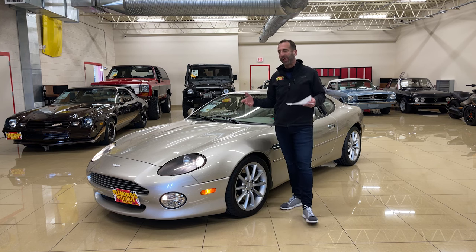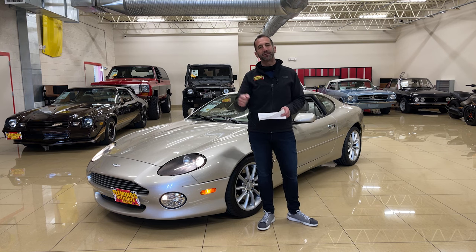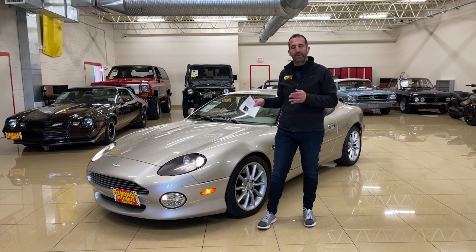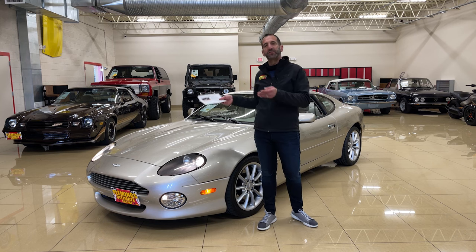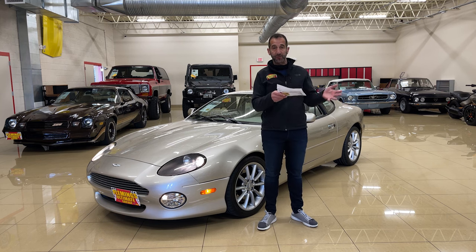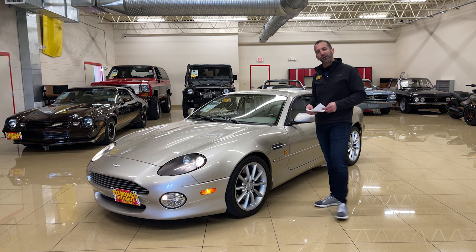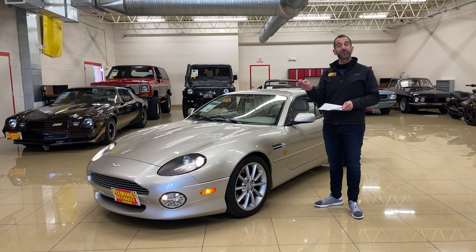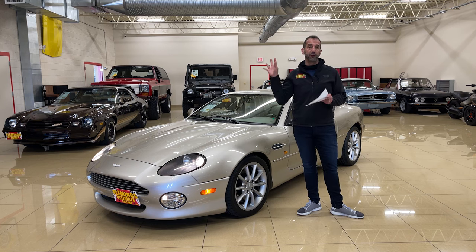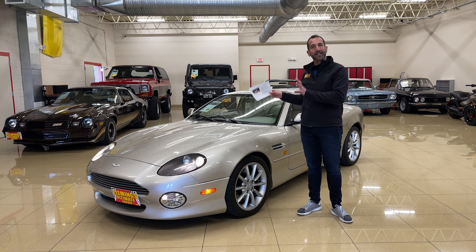This is old school — huge torque, great sound — and you listen to that motor up and down in between the shifts. This is why you buy a car like this. It's driven about 1,600 miles a year; it's somebody's fourth or fifth car. You have your daily driver and you get in this once in a while, take it for a drive. That's how you want to buy a future classic collectible.